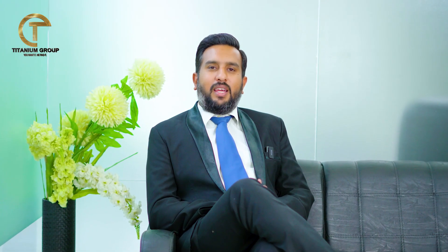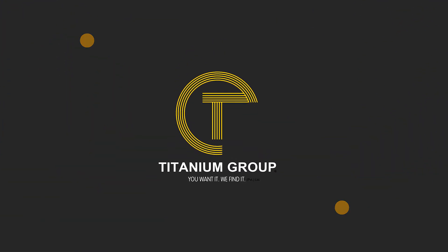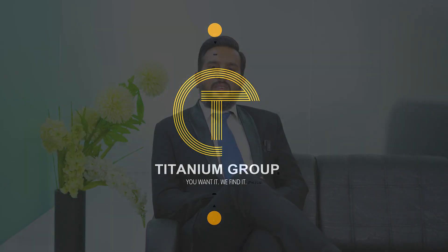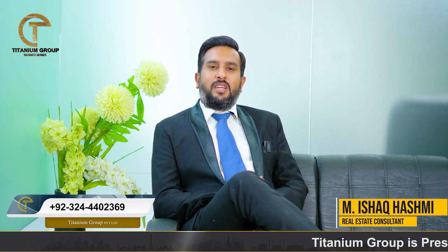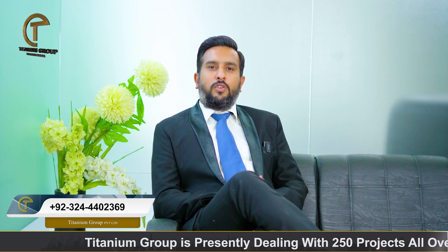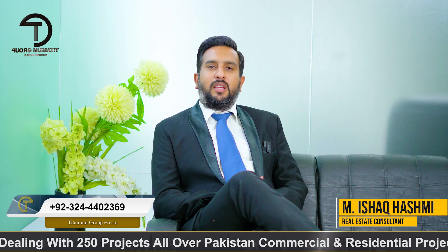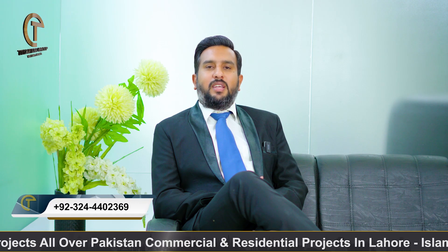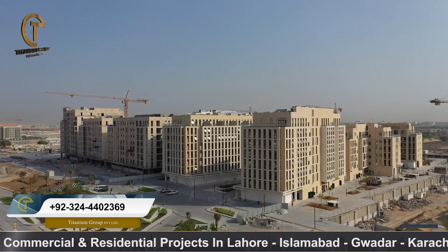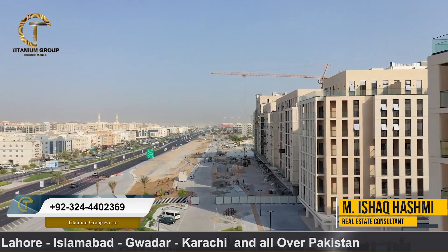In today's video, we will talk about making a new apartment in UAE's ready-to-move project and also in installments. I am Mohamed Ishaq and I have updates on real estate, whether they are ready-to-move apartments, commercials, or residential houses. Today we will talk about the ready-to-move apartment in UAE, where you can create your own apartment with a ready-to-move and installments plan.